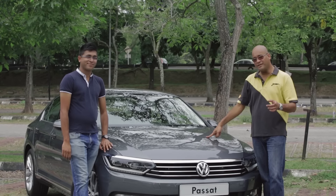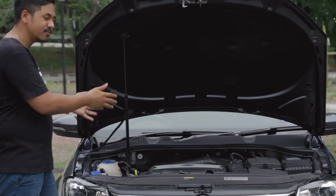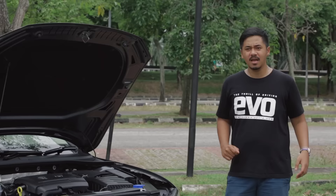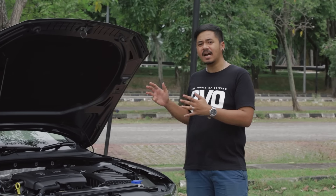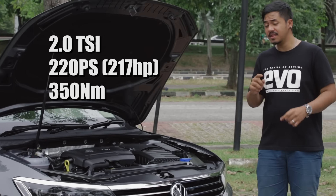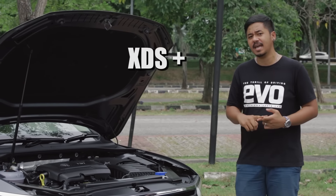We're going to let Keegan from Evo run you through the engine. In the powertrain sector, what we have here is the old B7 Passat, which comes with the old 1.8L engine — it puts out 153hp and 250Nm of torque. Now the new Passat over here comes with a new 2.0L engine, and it puts out 217hp with 350Nm of torque. That is 100Nm more than the older car. The new Passat also features an electronic differential known as the XDS Plus.